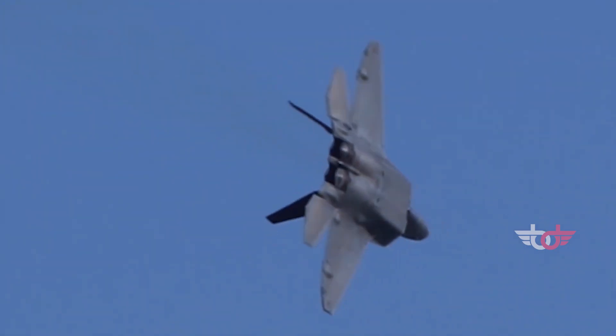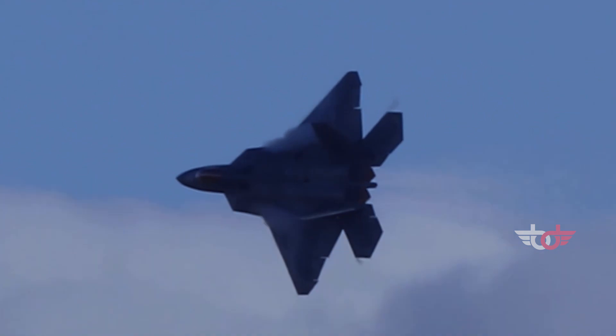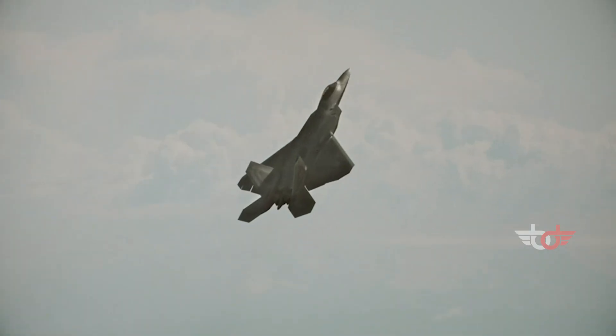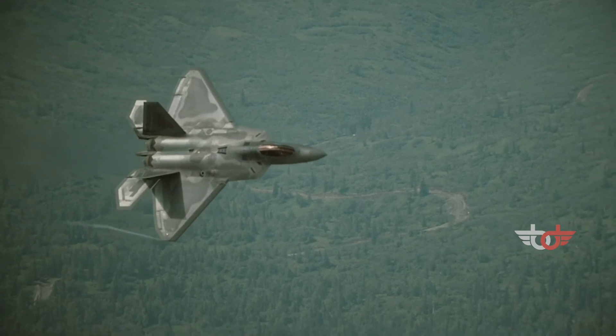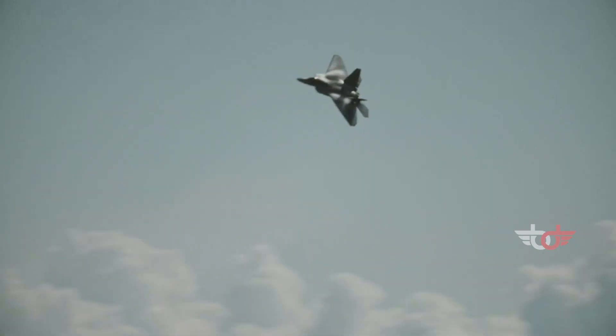The world's most advanced fighter jet, the F-22 Raptor. The F-22 Raptor is an American single-seat, twin-engine, all-weather tactical stealth fighter aircraft developed for the United States Air Force.